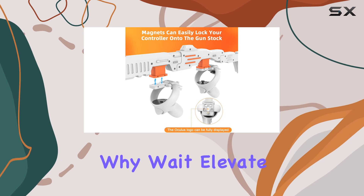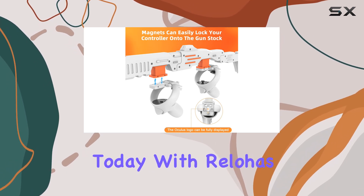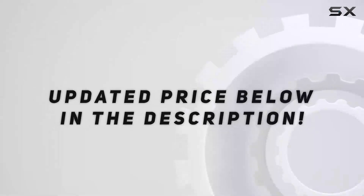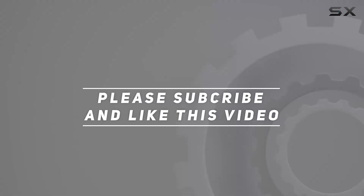So why wait? Elevate your VR setup today with Reloha's VR Gun Stock Accessories for MetaQuest 2. Check out the video description for updated price, and thank you for watching this video.